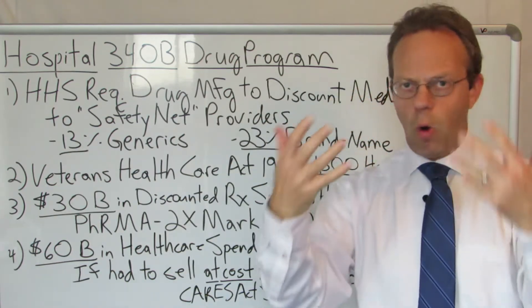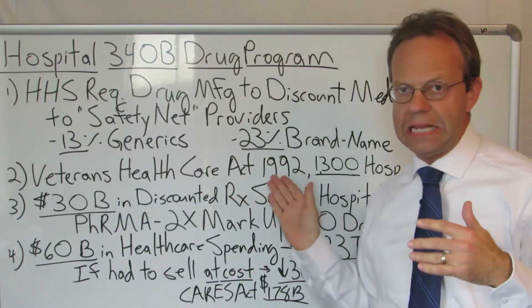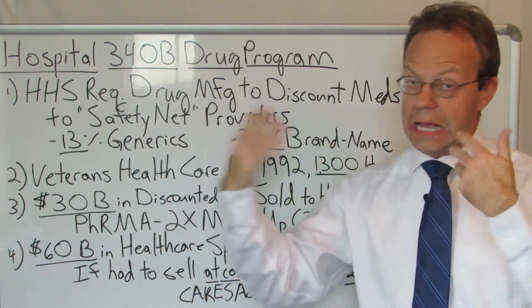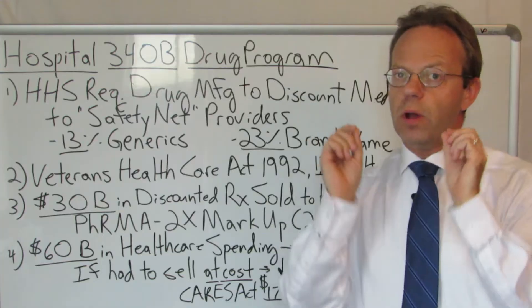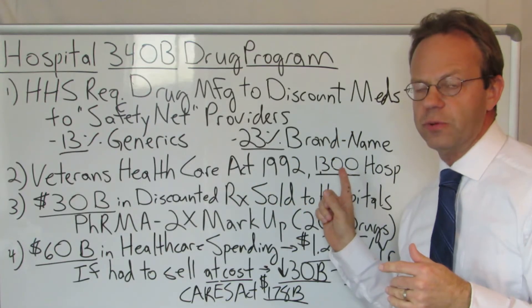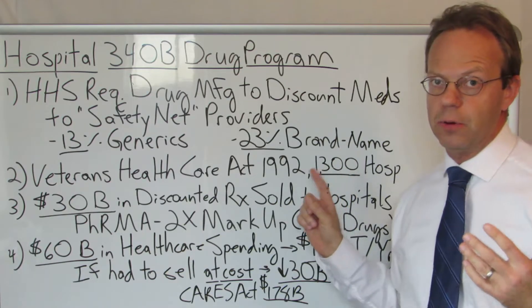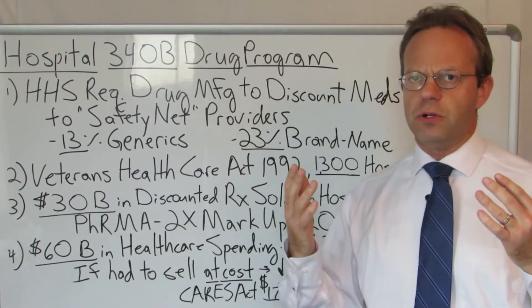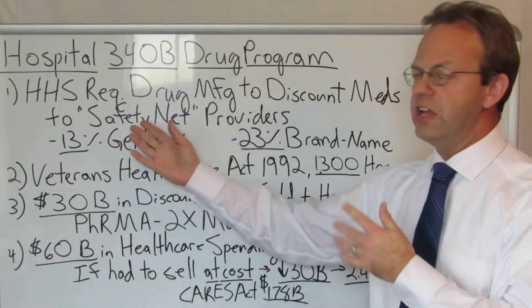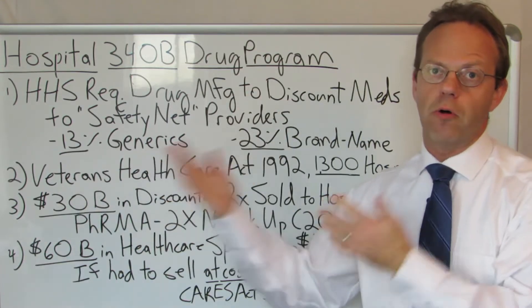This whole 340B program was created by the Veterans Health Care Act in 1992 — so it's not super old, not super new, kind of in between. One of the issues is that it has grown dramatically. There are about 1,300 hospitals that participate, and just a few years ago it was like half that number. Hospitals have been positioning themselves as safety net hospitals in order to qualify for the 340B program.